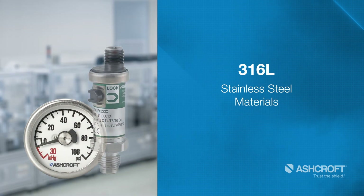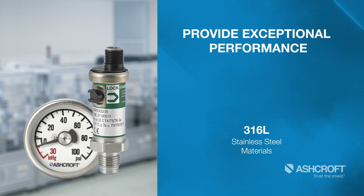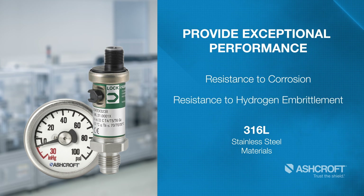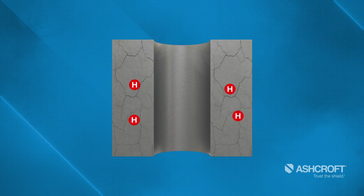The 316L materials utilized in the Ashcroft high purity pressure transmitters and gauges provide exceptional performance in resistance to corrosion, as well as resistance to the effects of hydrogen embrittlement, which even in low concentrations can significantly impact pressure measurement device reliability and safety.